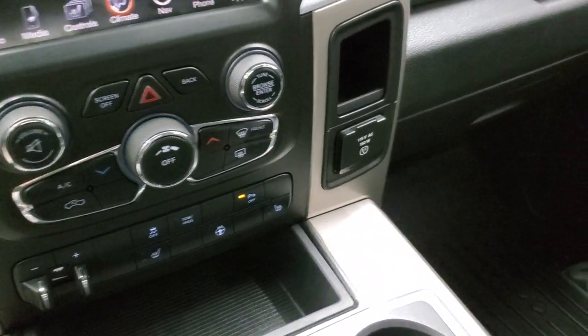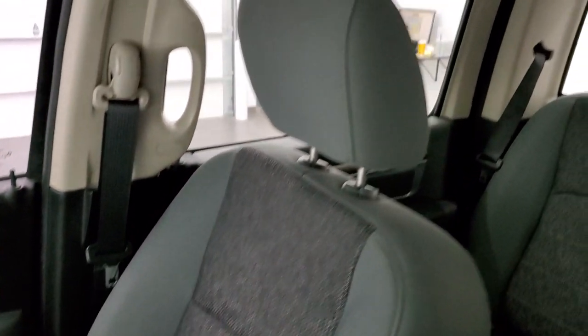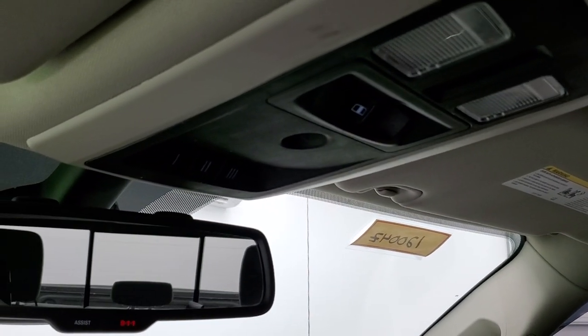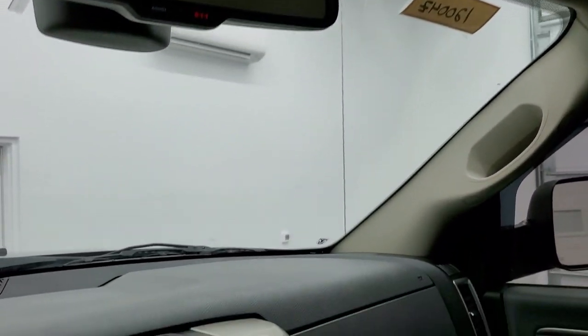It does have a 115-volt, 150-watt plug-in. The passenger side floor mat and seat are in excellent condition. The headliner is in nice shape — I don't see any rips or tears. You get map lights up there, HomeLink buttons for your garage door, security systems and lighting systems, power sliding rear window, and assist and 911 buttons in the mirror.